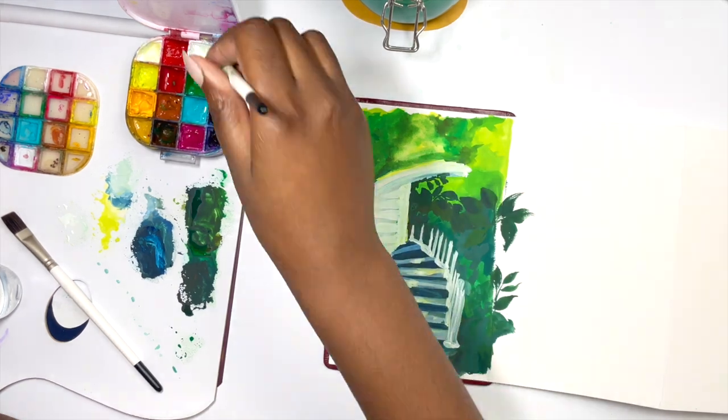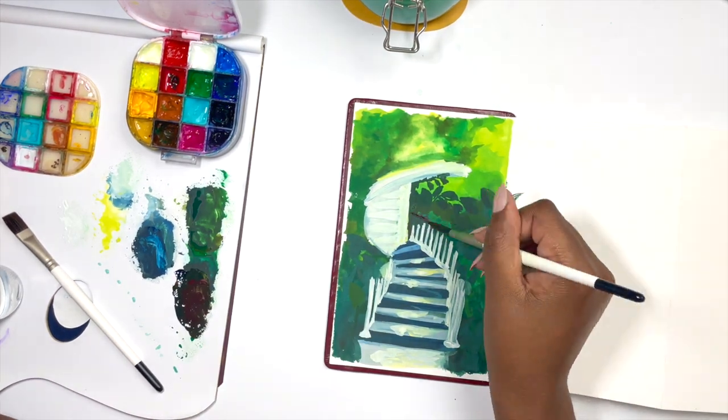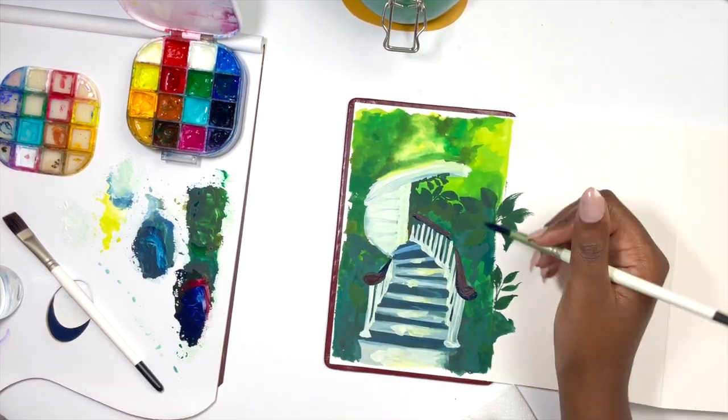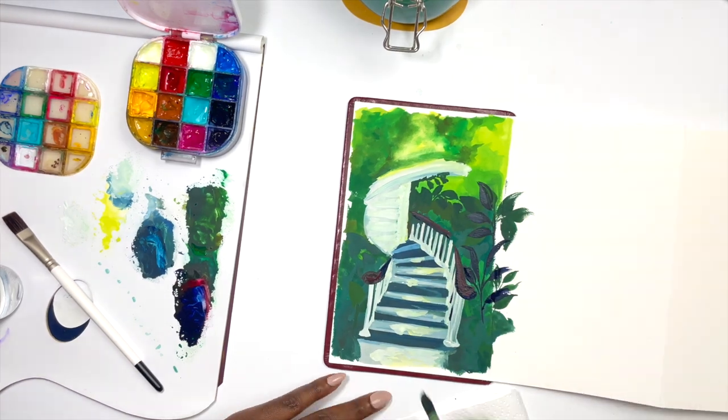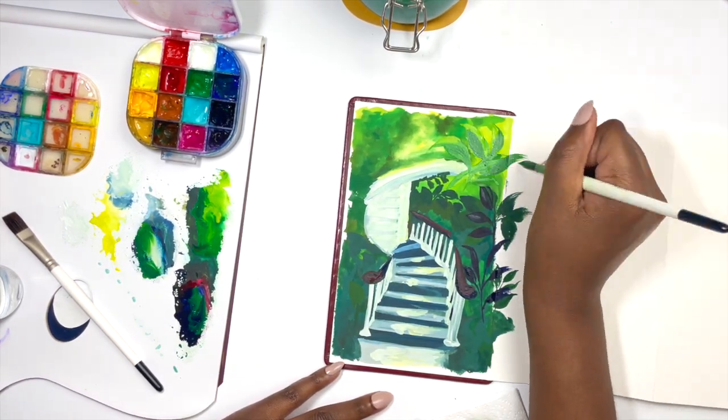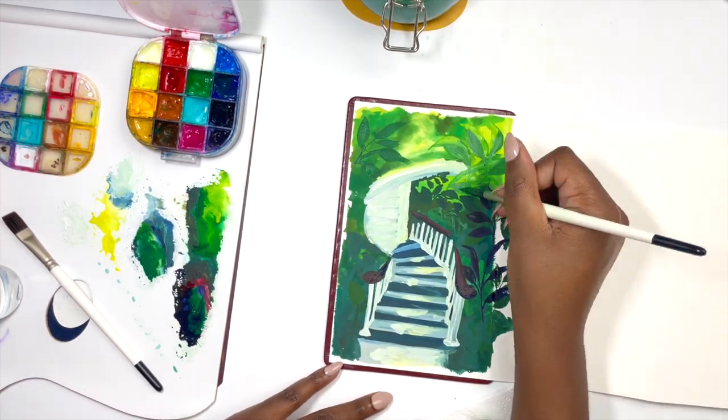On one hand, it meant I wasn't quite getting the right precision when adding a lot of thick gouache paint. However, it also meant the brush was holding so much water and paint that one paint stroke could just keep going and going. So this will just come down to personal preference.